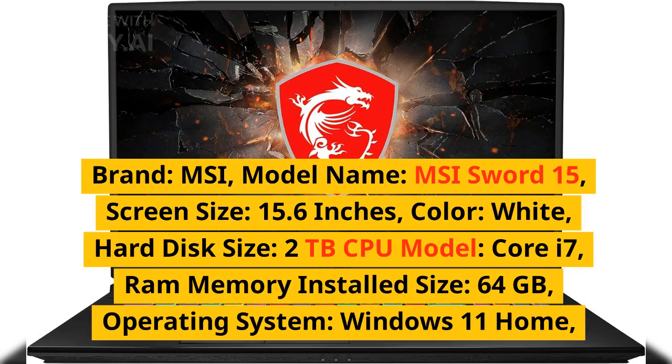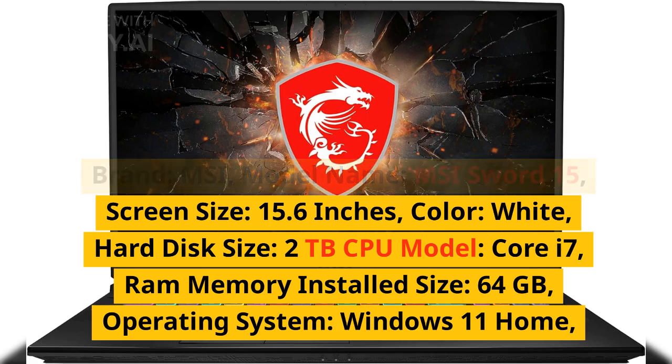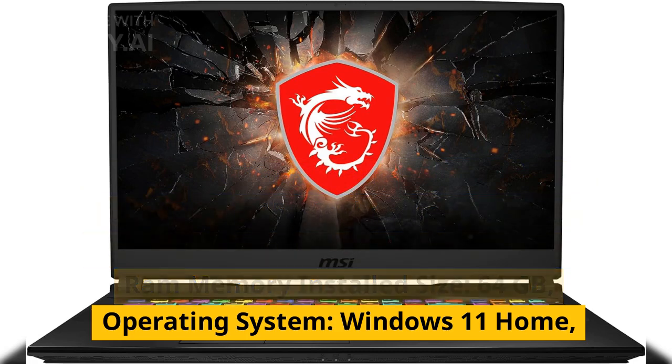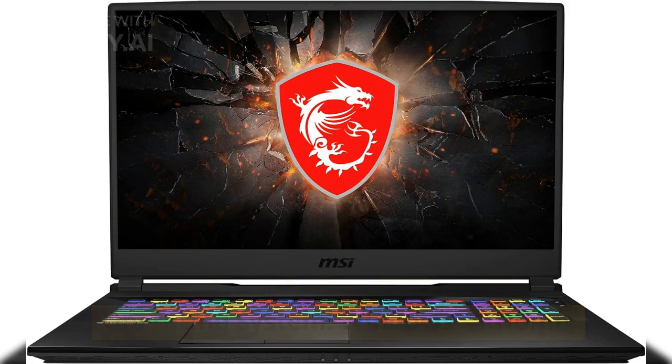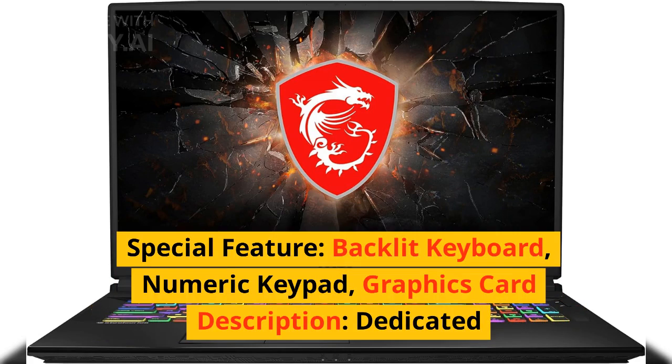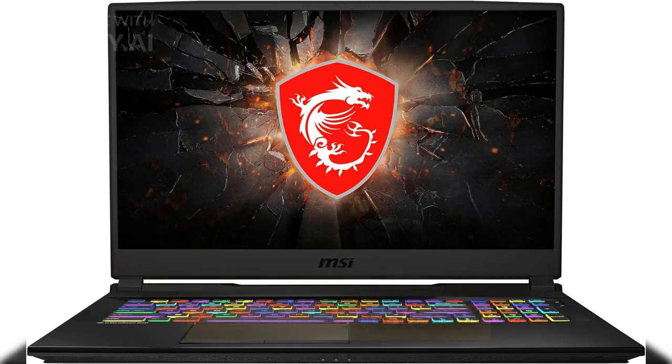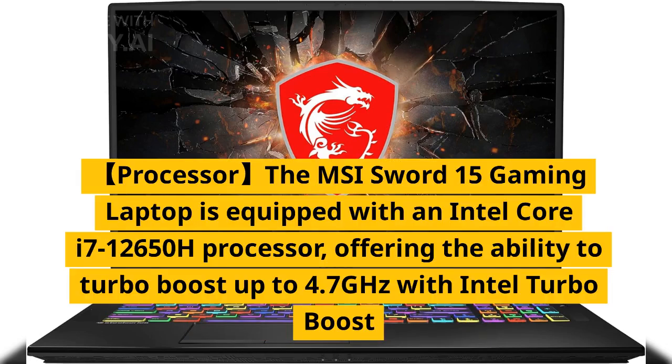Brand: MSI. Model name: MSI Sword 15. Screen size: 15.6 inches. Color: white. Hard disk size: 2 terabytes. CPU model: Core i7. RAM memory installed size: 64 gigabytes. Operating system: Windows 11 Home. Special feature: backlit keyboard, numeric keypad. Graphics card description: dedicated.